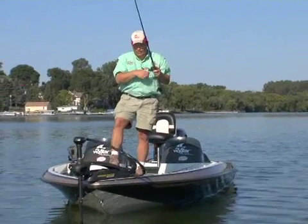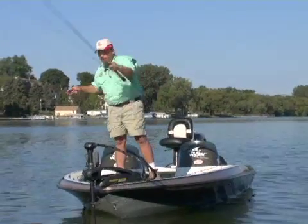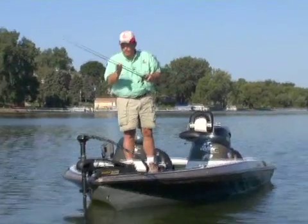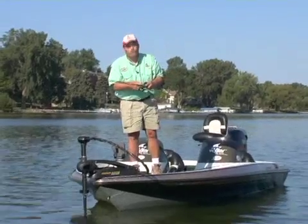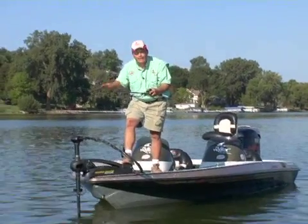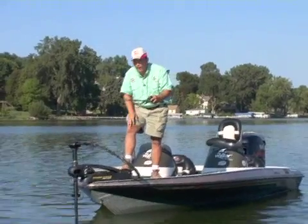It sounds really logical, but really catching fish is a logical matter. If you keep the boat on top of structure and keep your bait in the structure zone, you're going to be catching more fish. Flashers do that better than anything because they offer real-time response.